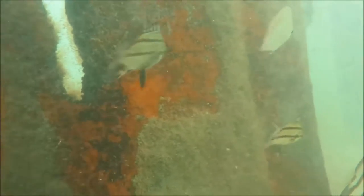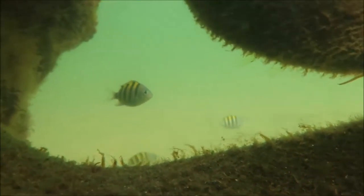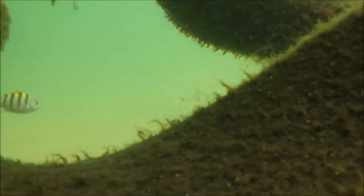These juvenile grunts will one day grow up to live on the wrecks offshore in the Gulf Stream. Perhaps the most striking of the tropical visitors are these juvenile sergeant majors.